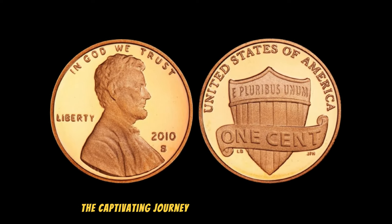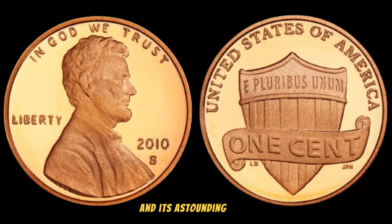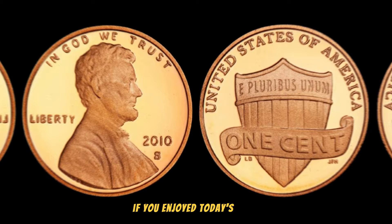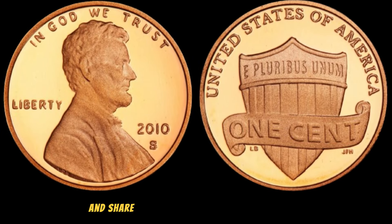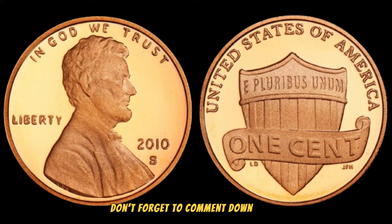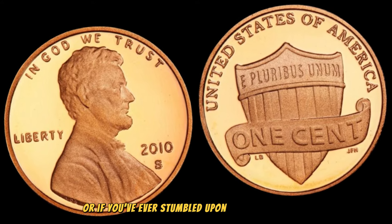The captivating journey of the 2010 South Lincoln 1 cent penny and its astounding value in the world of numismatics. If you enjoyed today's video, give it a thumbs up and share it with your fellow coin enthusiasts. Comment down below if you have any rare coins in your collection or if you've ever stumbled upon a hidden treasure.